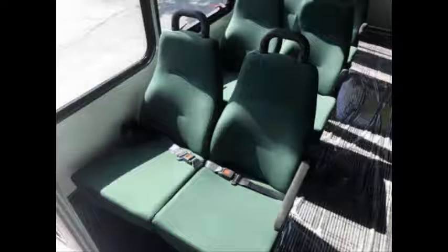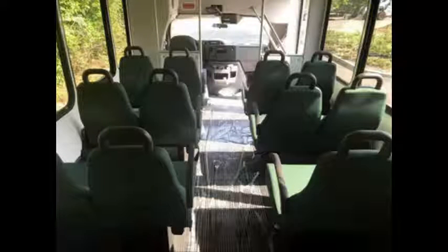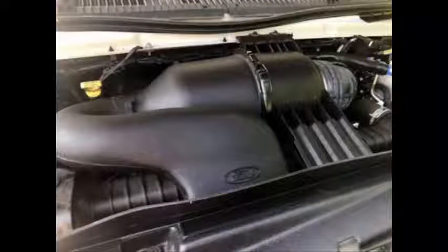Its seating arrangement is perfect for tours, charters, shuttle service, church, senior and adult daycare, retirement homes, handicapped mobility, schools, and much more. It is equipped with an extremely low mileage, rugged and dependable 6.8-liter V10 Triton gas engine which delivers superb performance and power in any driving condition.